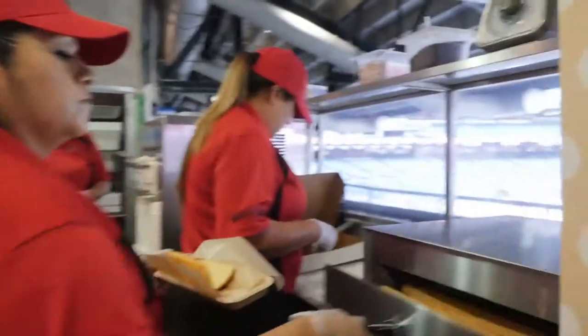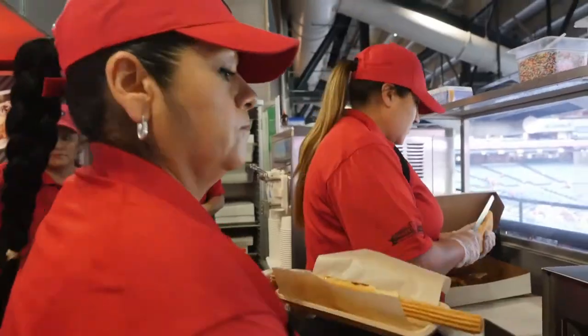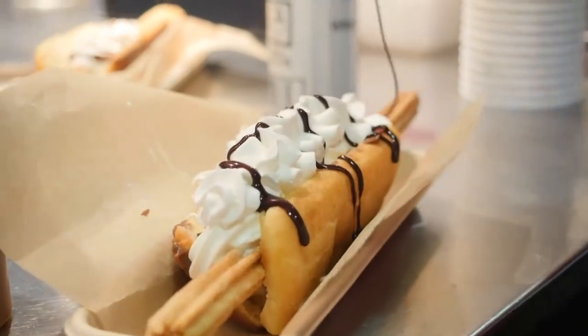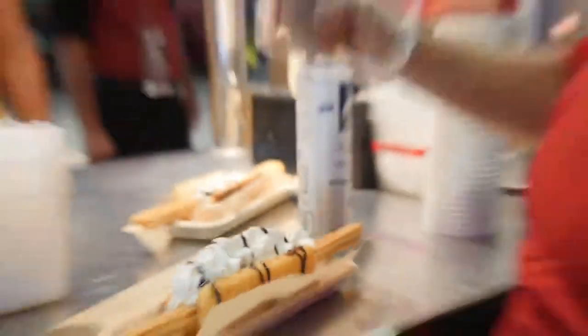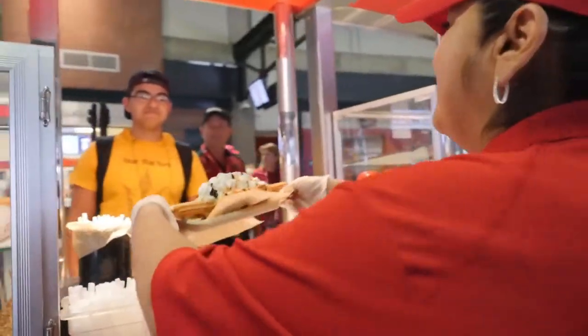We added probably the most exciting new dessert item in the ballpark: the churro dog, which has already trended worldwide as soon as we announced it. It's an amazing hot dog, but the bun is actually made out of a donut. It's got a churro on top with some Zoyo frozen yogurt, chocolate sauce, whipped cream — you name it. It's going to be the best dessert item in the ballpark.